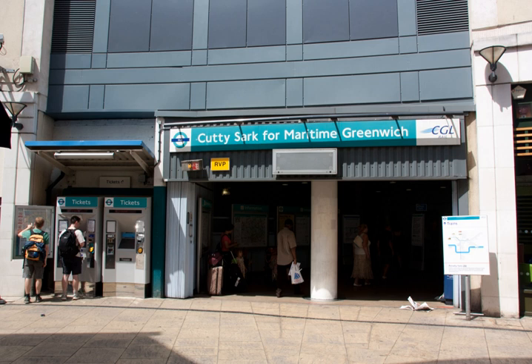One of only three completely underground stations on the DLR network, Cutty Sark Station utilises an island platform set-up with two tracks. This is similar to its Cross River sister station, Island Gardens, but unlike Bank Station, which is designed to resemble a deep-level London Underground station.